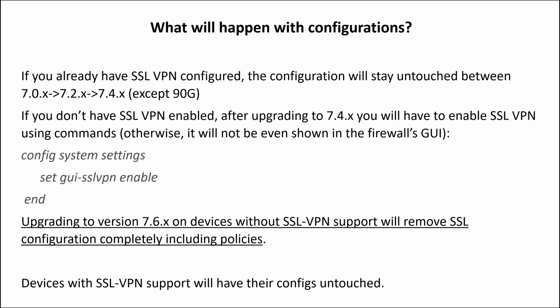If you already have SSL VPN configured, the configuration will stay untouched between versions 7.0, 7.2, and 7.4 — except 7.0.16 and 7.4.6 for the 90G. No additional actions needed. If you don't have SSL VPN enabled, after upgrading to 7.4 you will have to enable it using the command: config system settings > set gui-sslvpn enable. Otherwise it will not even be shown in the firewall's GUI at all.